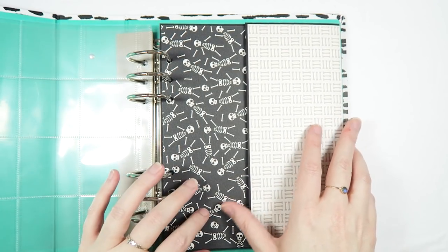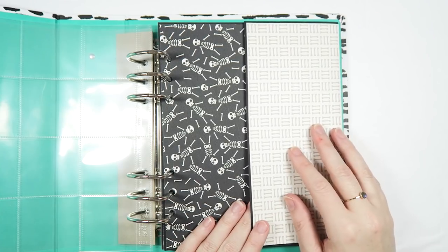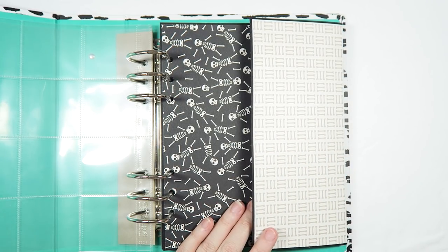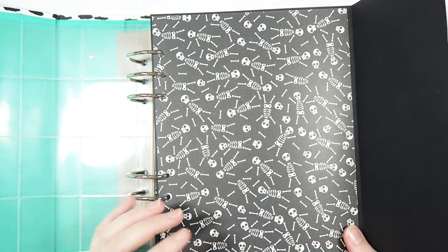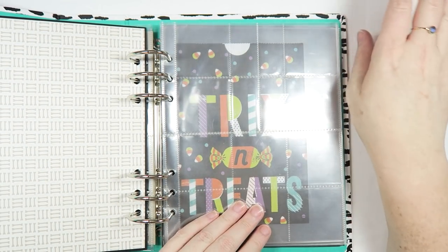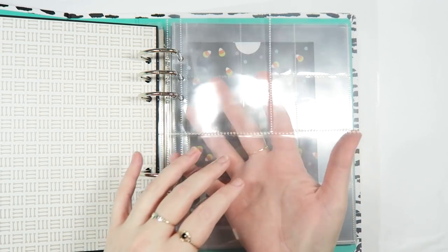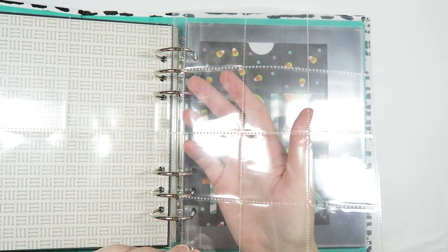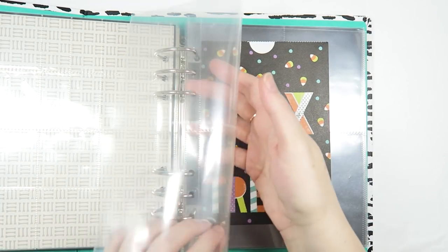I'm doing a mix of pocket pages and open pages this year, which was inspired by my friend Serena's albums. If you have not seen her October Daily video with all of her tips and tricks where she flips through all of her albums, I highly suggest it — I'll leave her link down below. She had actually made me a Christmas album last year that was a mix of open pages and pocket pages and I just loved it. I'll be using that album for December Daily, so I figured October Daily could be a practice run to get used to that idea.